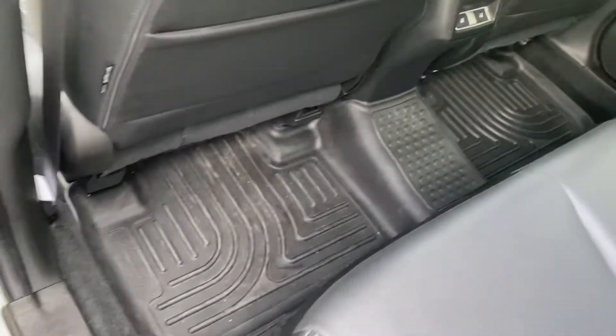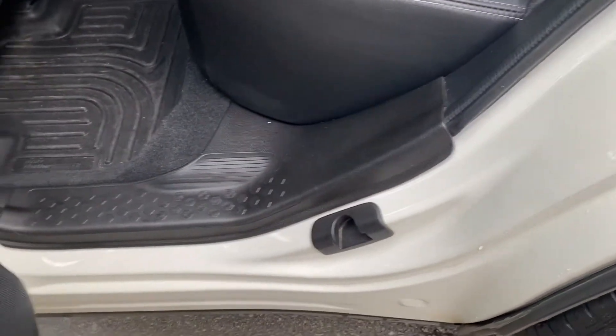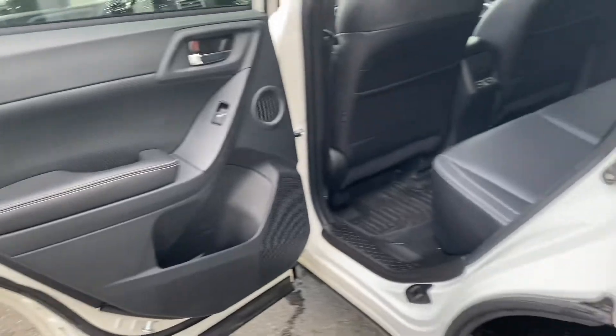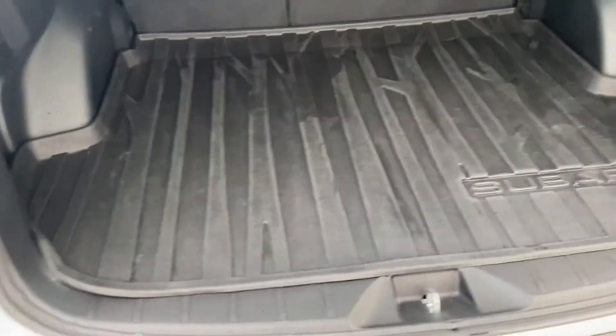There's literally no signs of wear on the back seats. Again, all-weather mats throughout, and looking at the door jams, you can kind of tell how well this has been looked after. There's no scuffing at all on the door jams. Doors are in great shape.